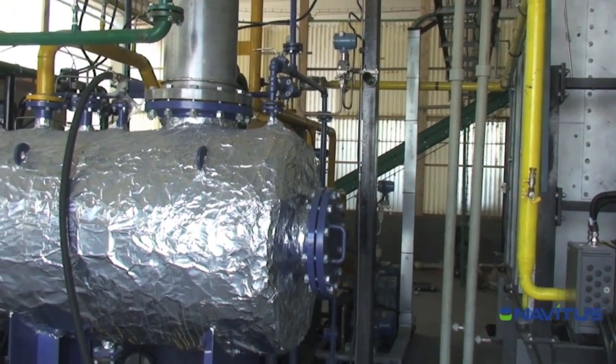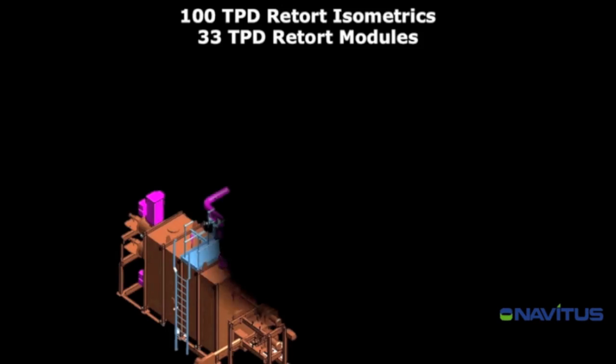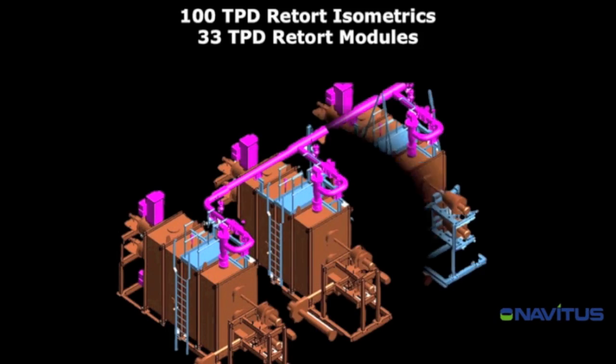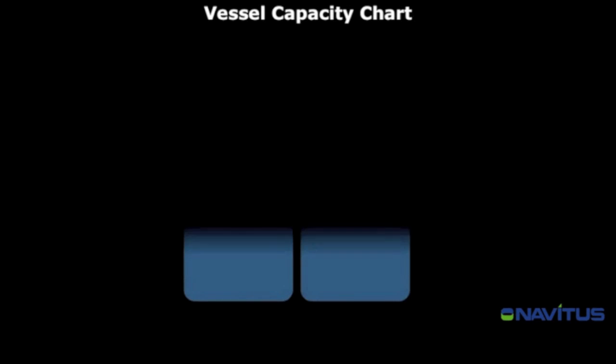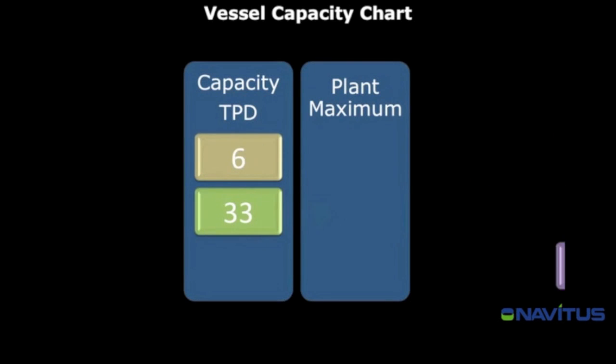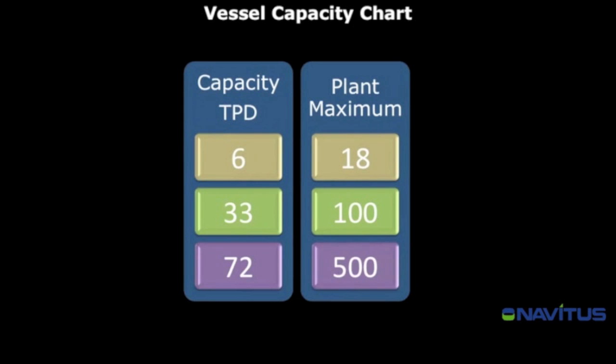There are virtually no fugitive emissions created from the process. The systems are modular and can be scaled up as needed for ease of transportation and future project expansion. Modules of 6, 33, and 72 tons per day can be assembled to create plant sizes of 18, 100 and up to 500 tons per day.